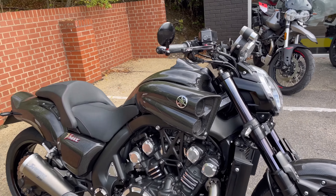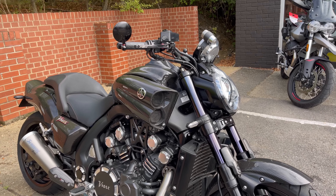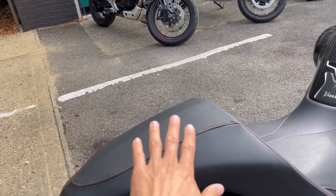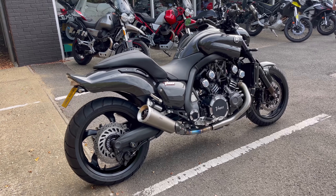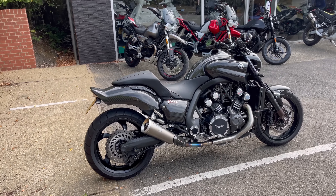Just these carbon fibre air intakes alone are probably over £1,000. The seat alone, maybe £1,300. Parts are incredibly difficult to get. In reality, this is so special now it's got to be a show bike.